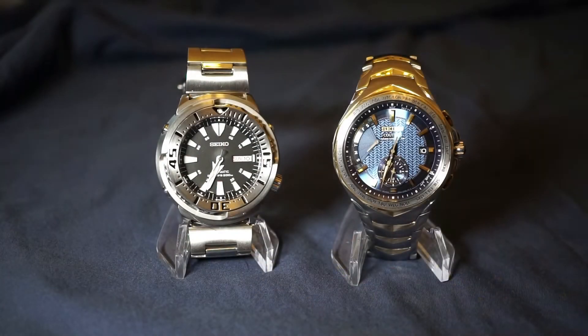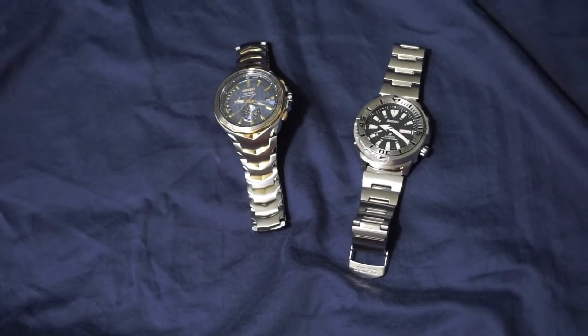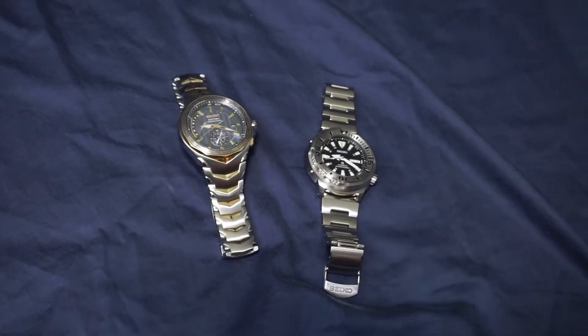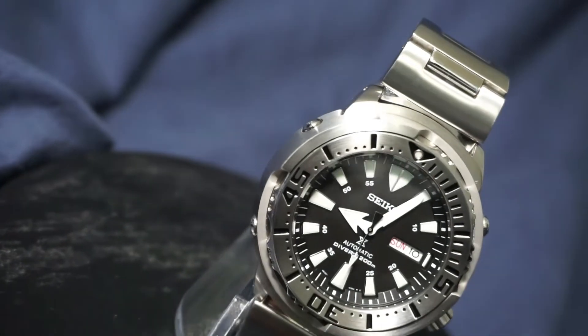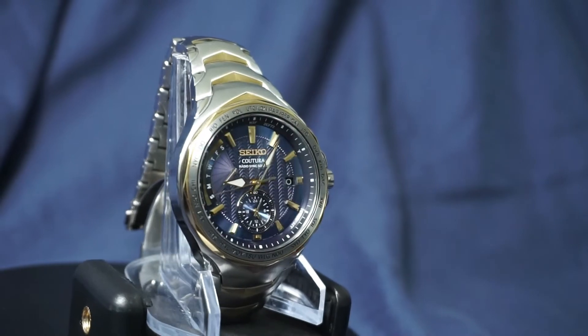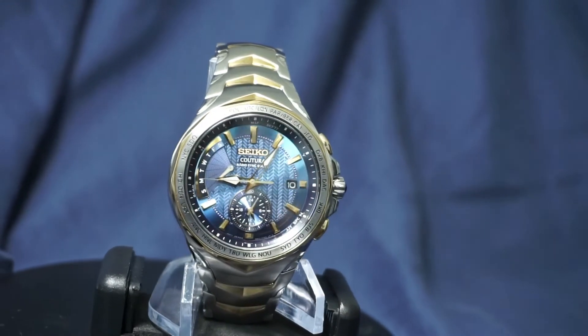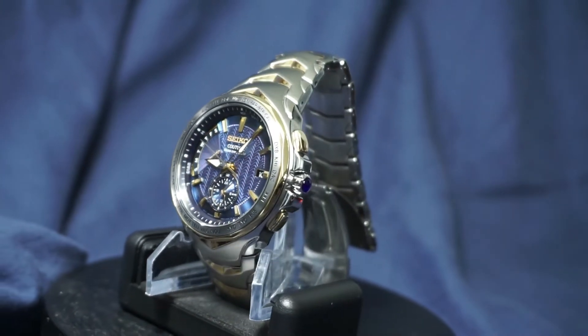So what do you guys think — agree, disagree? Of course everyone has different watch groups and circles they're in, so maybe in your group these two watches are actually quite popular. I know for me they are never discussed, and I can't help but feel like they are objectively fantastic watches. In a way I like that, because it allows me to have something unique, and when I do come across a fellow watch enthusiast with the same watch I know our tastes share a wavelength on a deeper level.